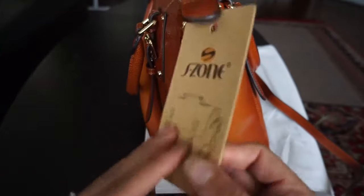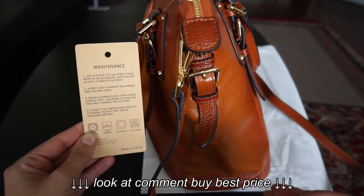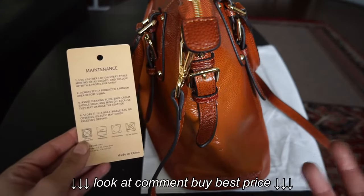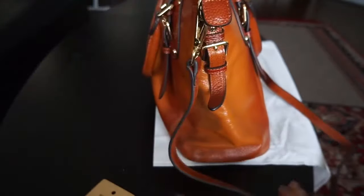It did come with some care instructions, because it's genuine leather. You have to use leather lotion every three months or as needed. And don't use things like shoe cream, saddle soap, or mink oil, because that might damage the leather.